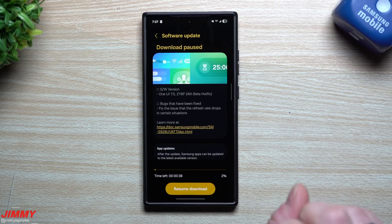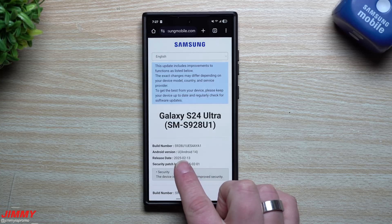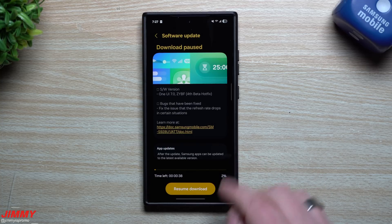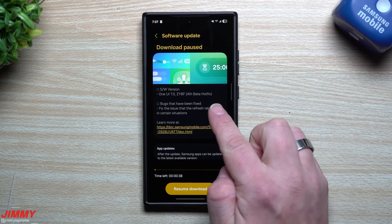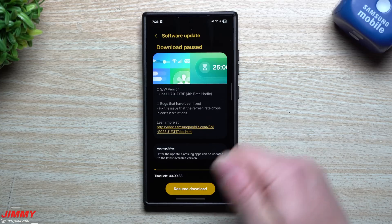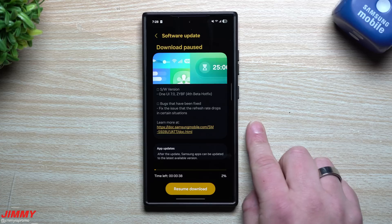This is the second hotfix update. The original Beta 4 came out on February 13th. After that, we had the first hotfix update, which was mostly for the visual voicemail as well as Google Play tap and pay — that happened on February 21st.